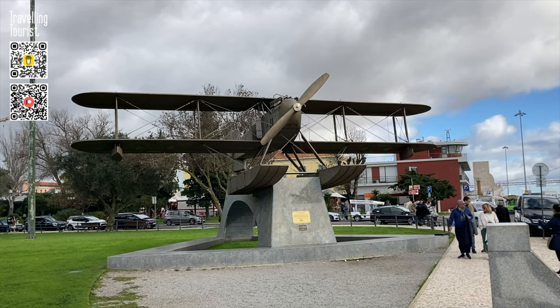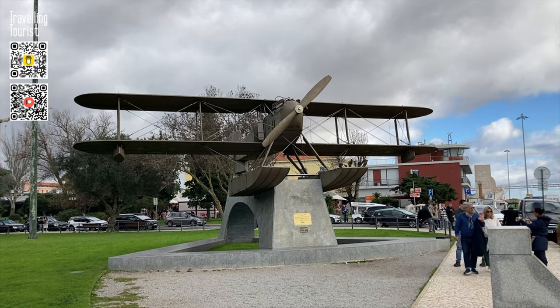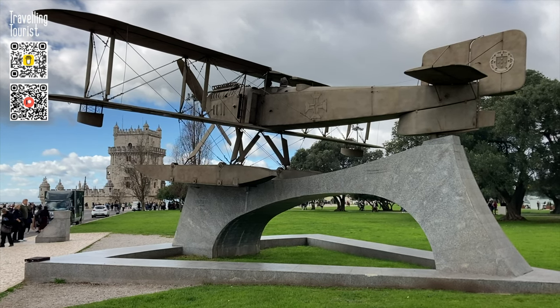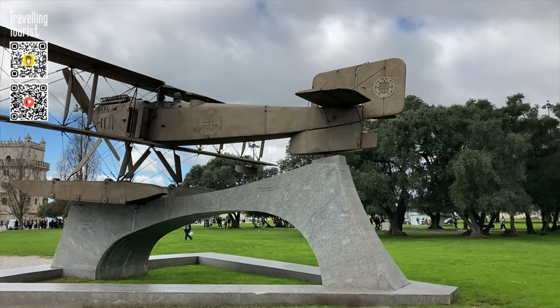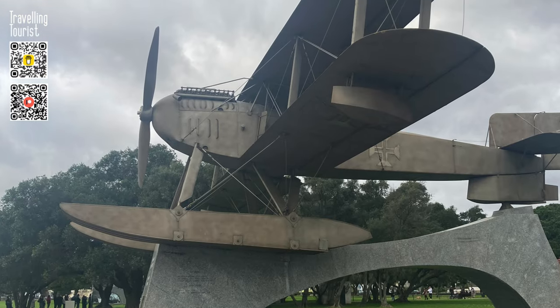The monument in Jardim da Torre de Belém pays homage to two of Portugal's greatest aviation pioneers, Gago Coutinho and Sacadura Cabral. The monument, dedicated to their historic transatlantic flight in 1922, takes the form of a full-size replica of the hydroplane Lusitania. The sculptural work was created by Master Domingos Suarez Branco and was inaugurated on October 15, 1991.